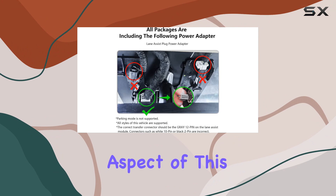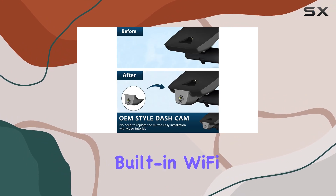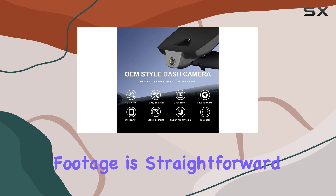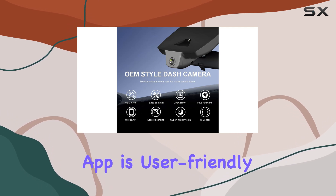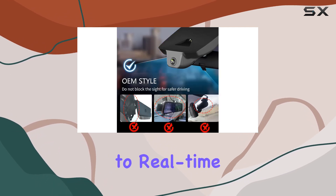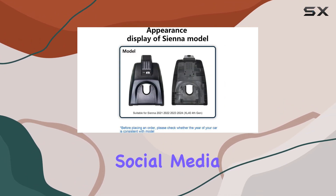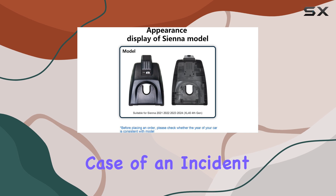Connectivity is another vital aspect of this dashcam. With built-in Wi-Fi, the process of transferring and viewing your recorded footage is straightforward. The accompanying app is user-friendly, allowing for quick access to real-time video viewing, downloading, and easy sharing of clips on social media or with insurance providers in case of an incident.